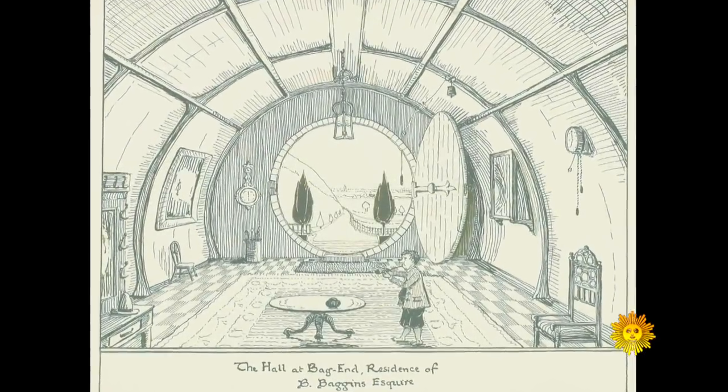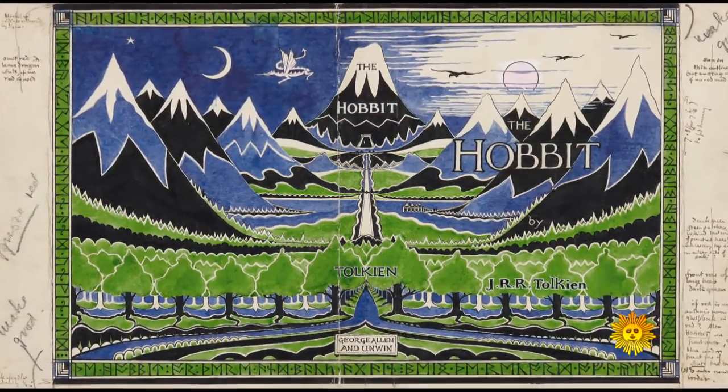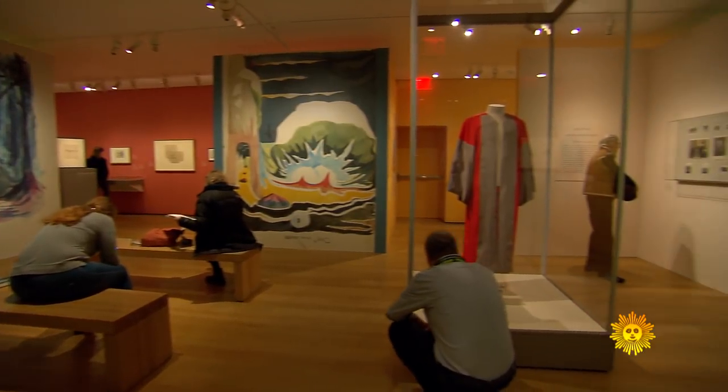There are few opening lines as memorable: 'In a hole in the ground, there lived a hobbit.' The story was created out of that line. That story, and the story of the man behind it, J.R. Tolkien, are now featured in an exhibit at New York's Morgan Library and Museum.